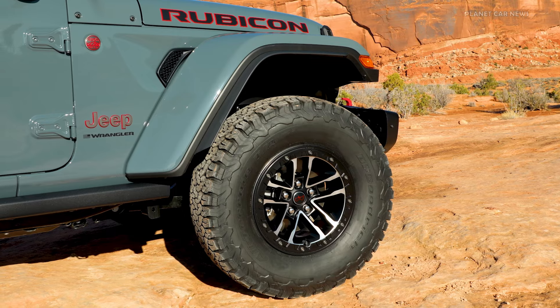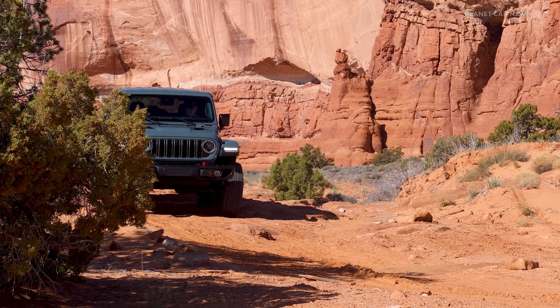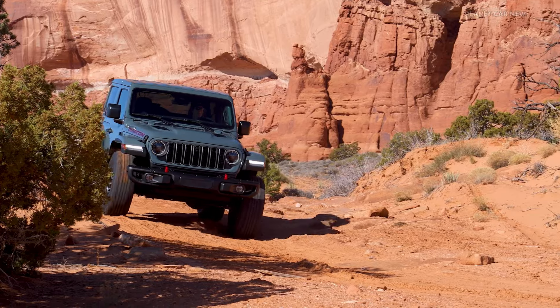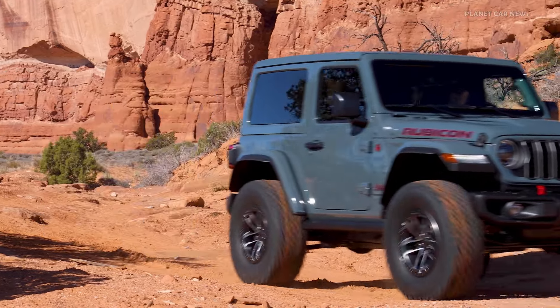Priced at a U.S. manufacturer's suggested retail price of $4,495, the Extreme 35 tire package is available on Wrangler Rubicon and Willys two-door models equipped with the 2.0-liter turbo engine.